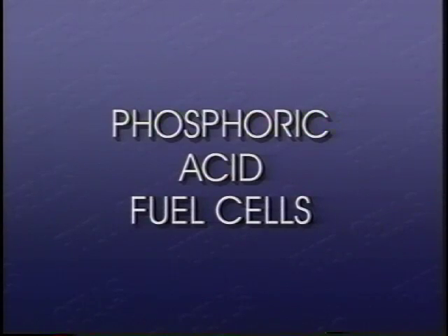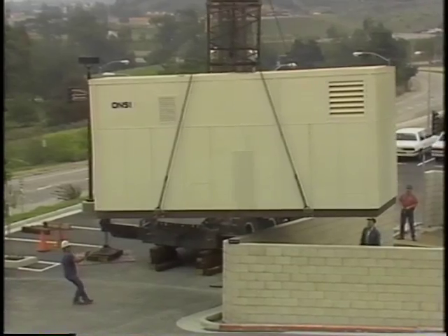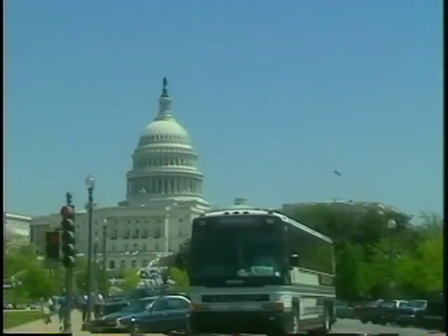The phosphoric acid fuel cell is the most commercially developed. It can operate on a variety of reformed hydrocarbon fuels and uses ambient air to provide the oxygen. It's already being used to generate power for hospitals, hotels, and office buildings, among others. Recently, a phosphoric acid fuel cell bus was built by the U.S. Department of Energy, the U.S. Department of Transportation, and California's South Coast Air Quality Management District. A next-generation 40-foot fuel cell bus is currently under development by the U.S. Department of Transportation and is being considered for use in a large fleet.